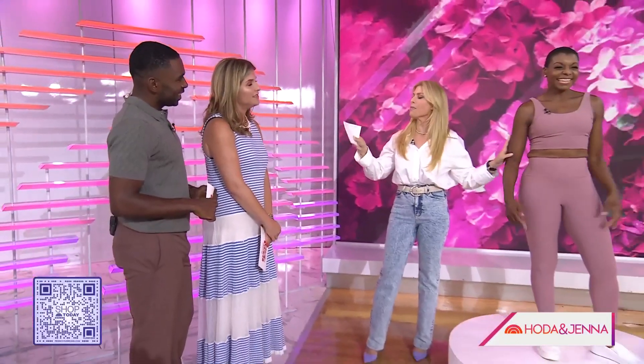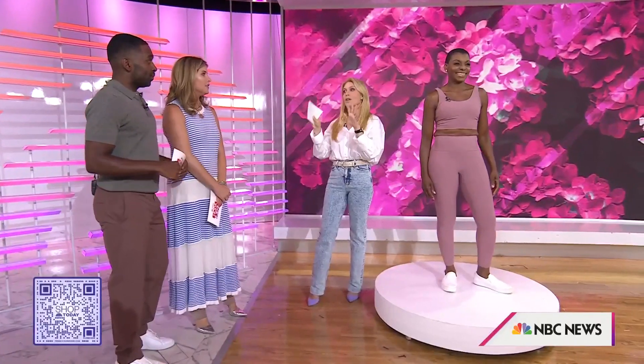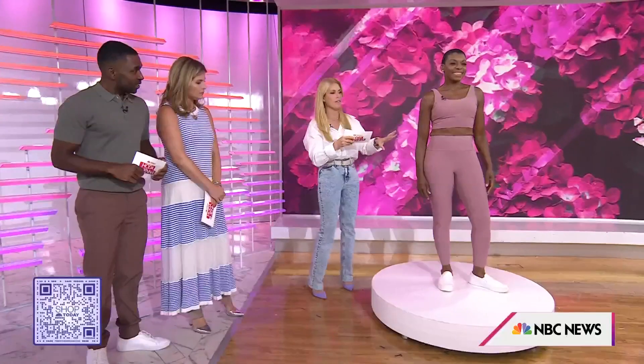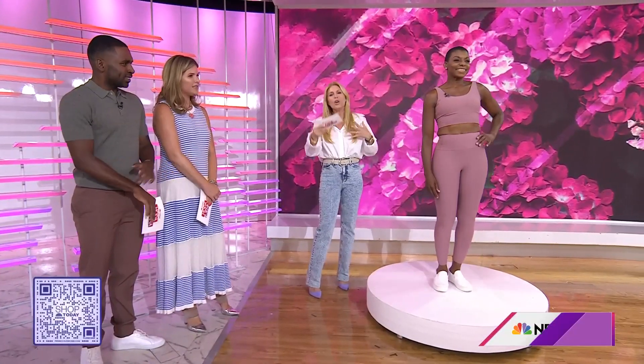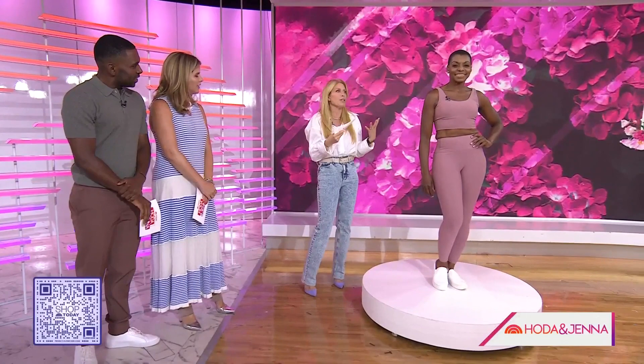It's time to declutter, but then bring back only the things that you really love. 75% of what we have we do not wear. We always reach for the same favorite things, and the workout drawer is one that we need to replenish because it gets old, or you want to feel good when you're going to work out.